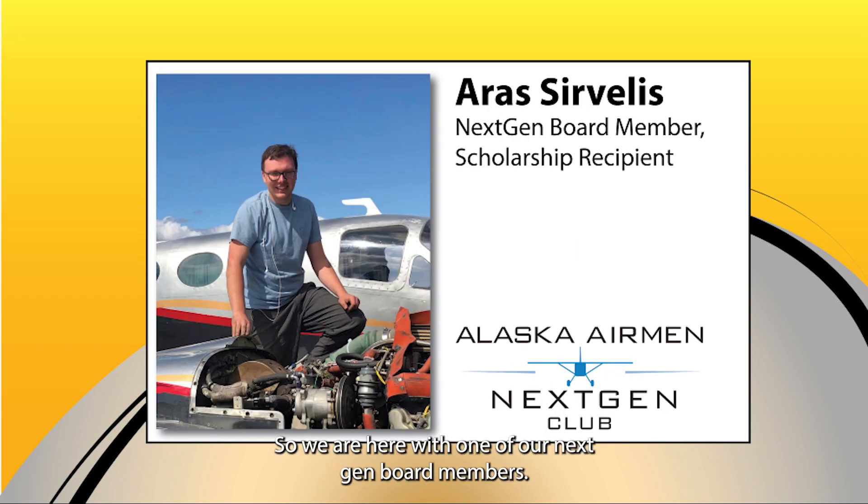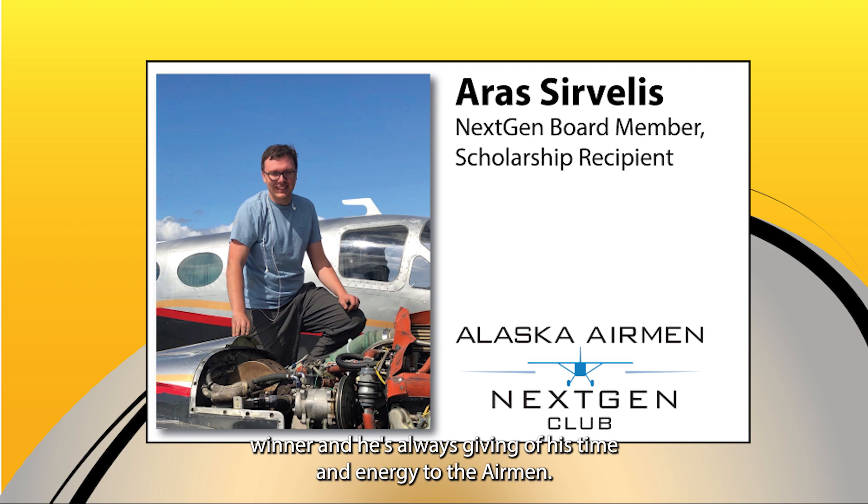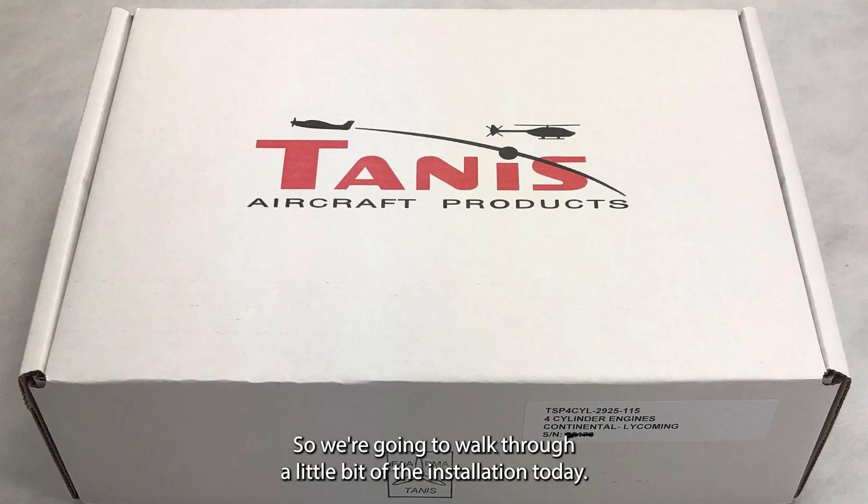We are here with one of our next-gen board members — his name is Aris Servalis and he is a three-time scholarship winner. He's always giving up his time and energy to the Airmen, and he became a certified A&P not all that long ago, so he's always helping us work on the raffle aircraft. We're so appreciative. We're going to walk through a little bit of the installation today.